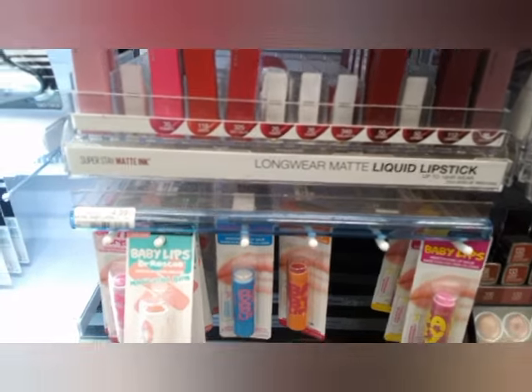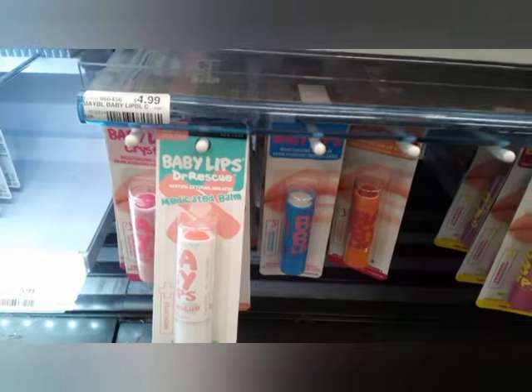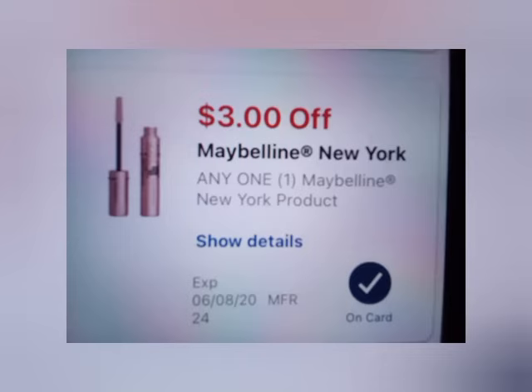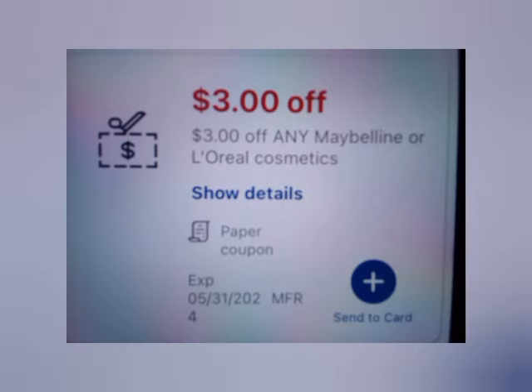Here's another one — the Maybelline, which is on a buy two get six. I'm going to grab two of the Baby Lips at $4.99 each, making them $9.98. We're going to use a $3 Maybelline New York digital coupon as well as a $3 Maybelline or L'Oréal coupon on the Maybelline. That takes off $6, leaving me to pay $3.98, getting back $6 in Extra Bucks.